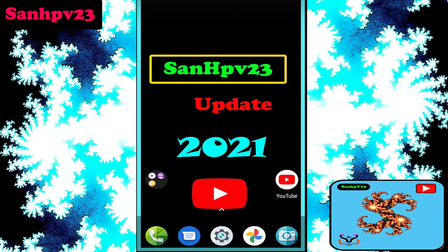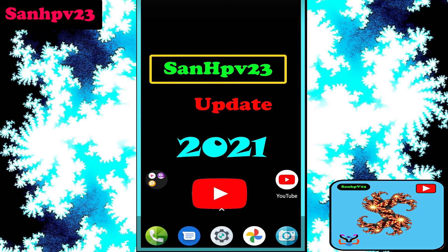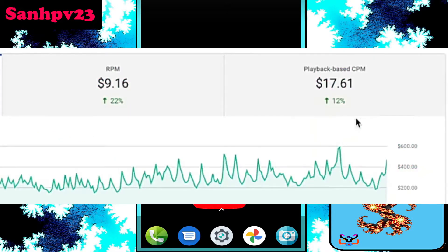CPM — cost per mille — means cost per 1000 ad impressions. CPM is based on advertisers buying ads for these types of videos, and CPM is also based on content type, audience, and audience location. Check out the description box to get Google Ads and YouTube advertisers channel links.